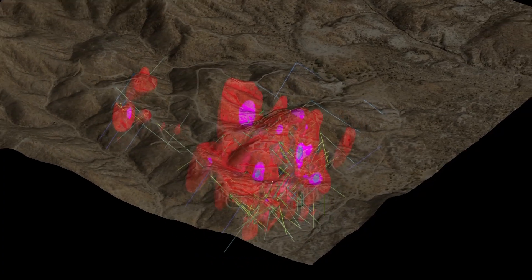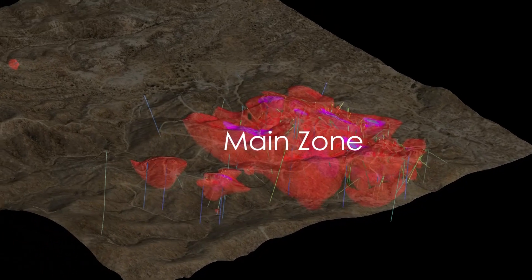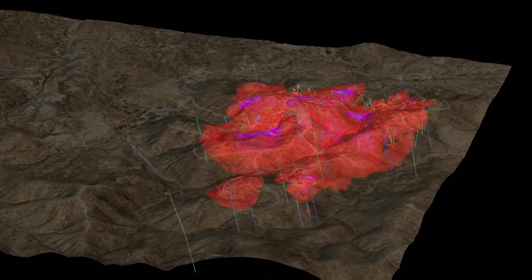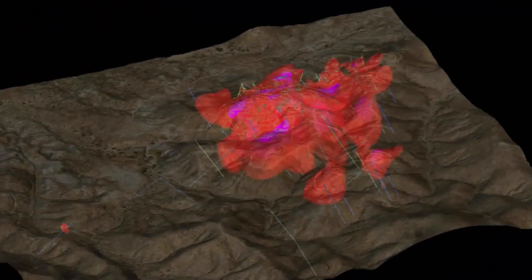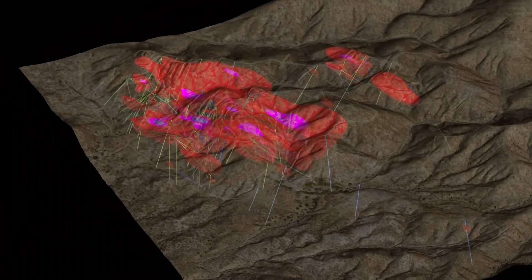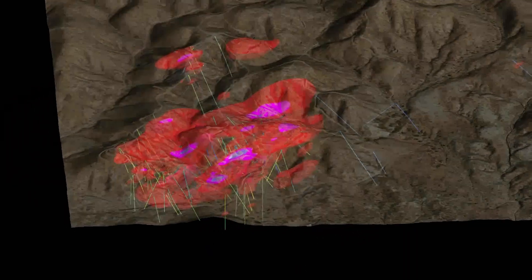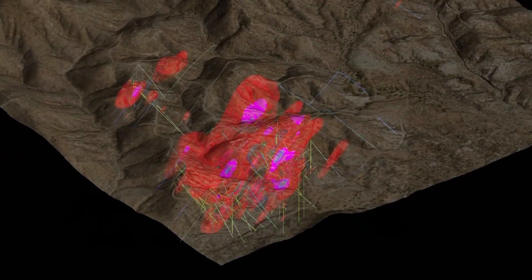The drill program that we just completed had three components to it. The first was verifying around our main zone, going back with a core drilling rig and confirming past grades that we intersected, plus looking at the rock in detail now with that drill core available to us. Off the bat, we've shown that that has been successful.